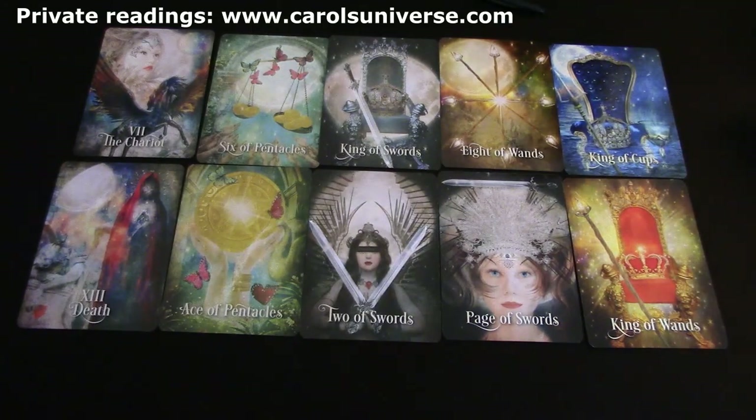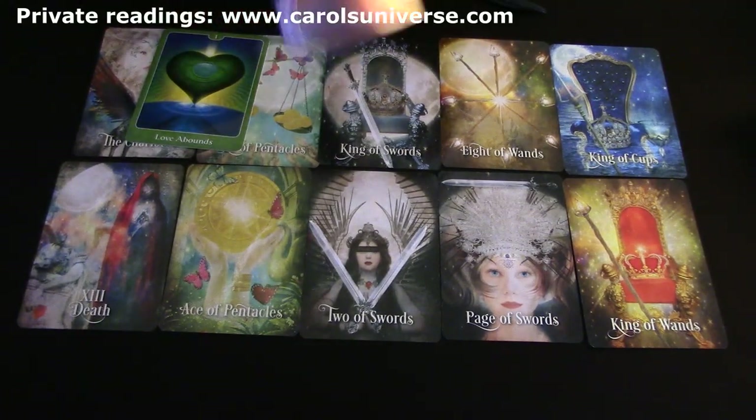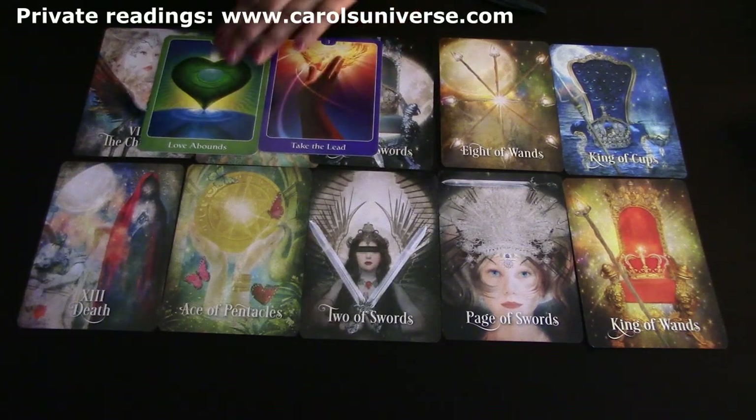Let's look at what the John Holland deck's advice is for Aries this week. I'll put five cards down. Love abounds - love is all around you Aries - but you've got to take the lead. I think a lot of it is a money issue: you're feeling you're not doing well financially and you really need to take control of your income and expenditure.